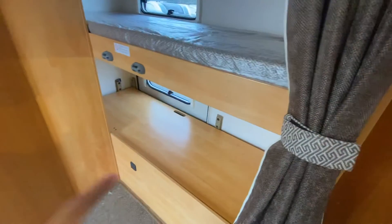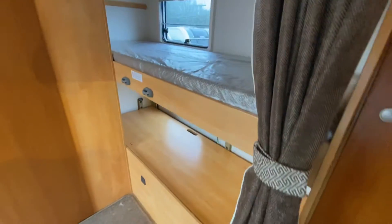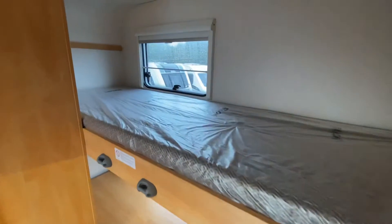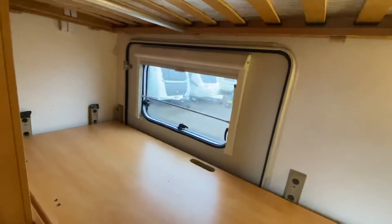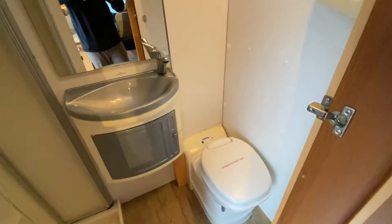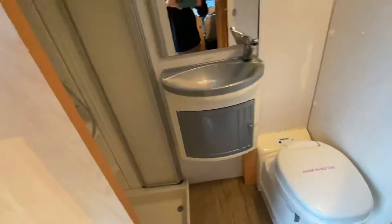We have ordered another mattress — it didn't come with it but we've ordered one. At the rear there's a lovely fixed bunk and that's where you can have your garage — you can see the door there. To top it all off at the rear you've got a separate toilet and washroom.